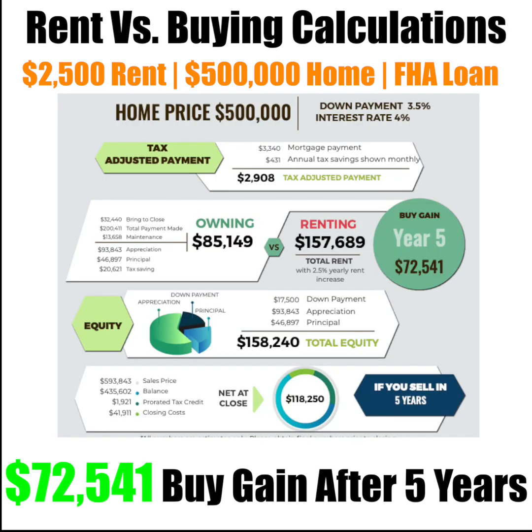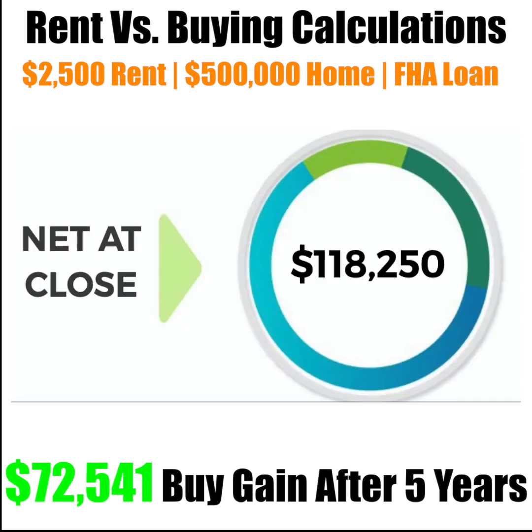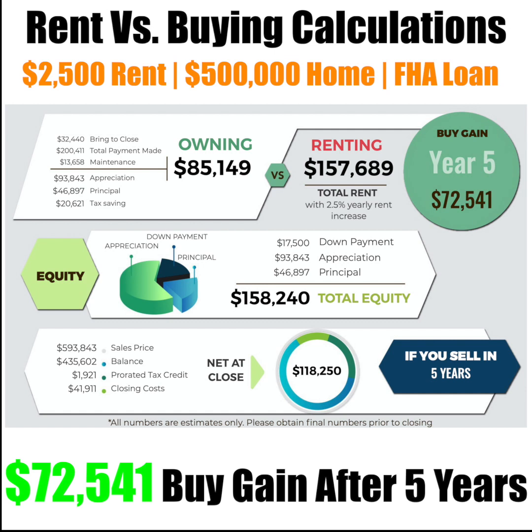After five years, let's say you want to move to a different location or upgrade to a bigger house. Your home is going to be worth approximately $593,843. Subtract the equity you have attained so far, and it leaves you with a balance of about $435,602. And then the prorated tax credit of $1,921 and closing costs to sell the home of $41,911, leaving you with a net at close of $118,250. That's a lot of money compared to the renting scenario, where you'd be spending $157,689 and not having anything to show for it.